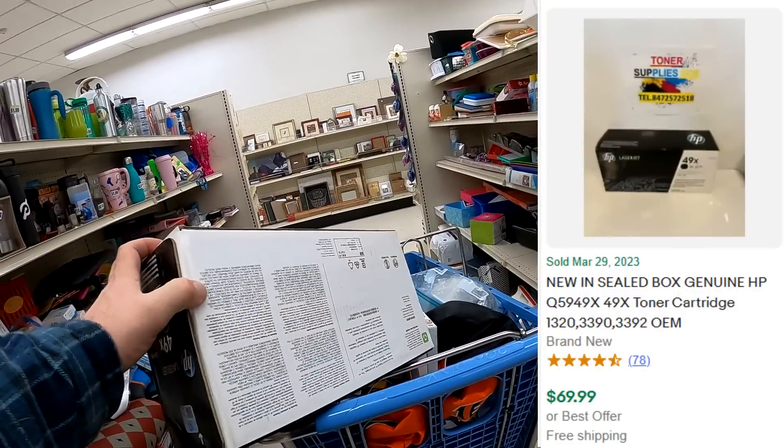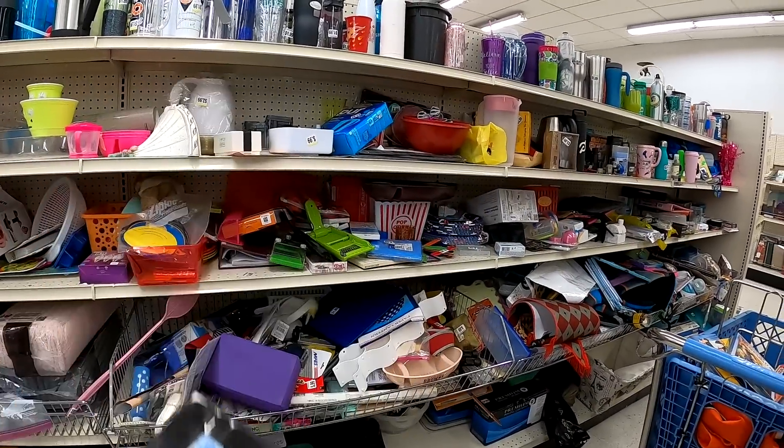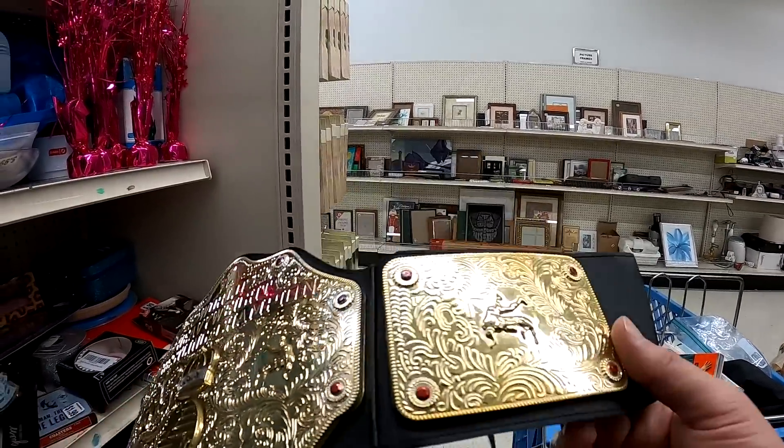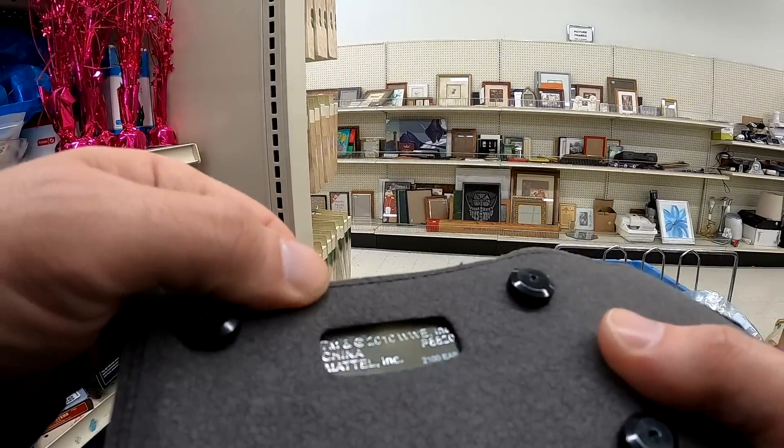This is a brand new sealed toner cartridge here. Ended up getting this for $7.99, and it should be able to get about $70 for it shipped. I didn't pick up this wrestling belt, but there is some money in some of them for sure.